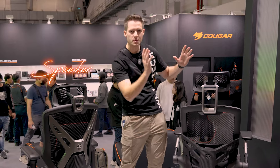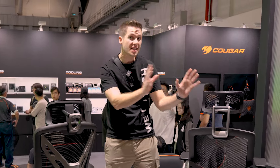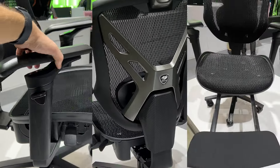This is the Cougar Speeder and the Cougar Speeder 1, showcased here at Computex 2024 for the very first time. This solves all of our problems as gamers and people who work at our desks 24-7. I'm going to take you through every single detail so you know whether you should buy it or not.